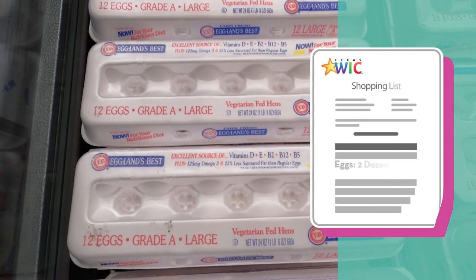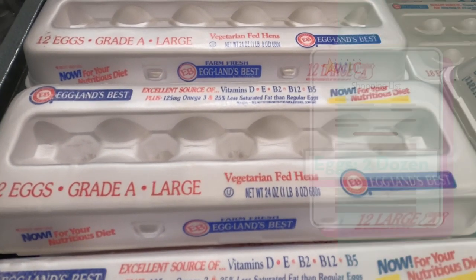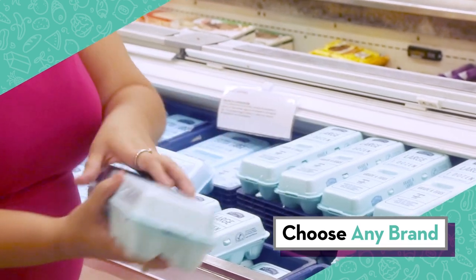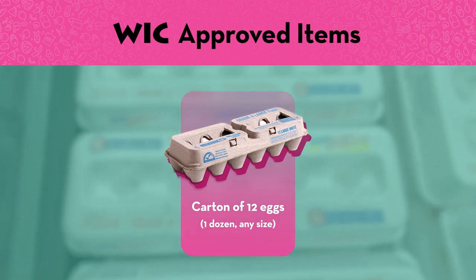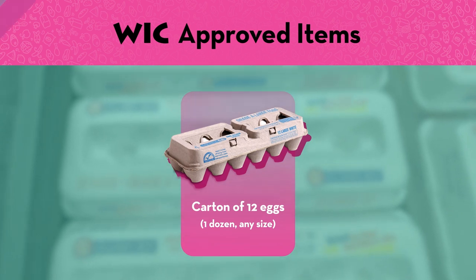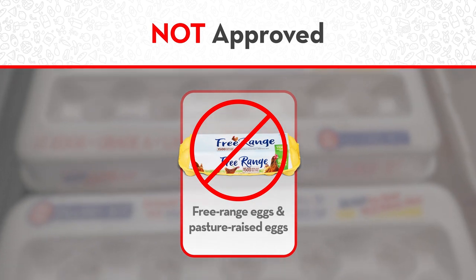Eggs are on your WIC shopping list in dozen-sized cartons — that's 12 eggs. You can choose any brand of eggs. The eggs can be any size, like extra large or jumbo, but they have to be in a carton that holds 12 eggs. Free-range or pasture-raised eggs are not WIC approved.